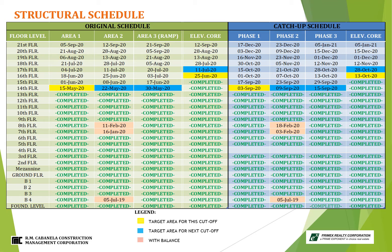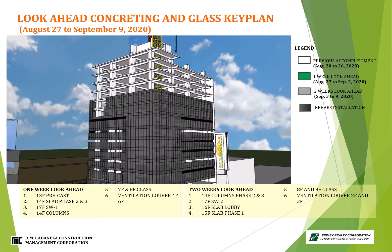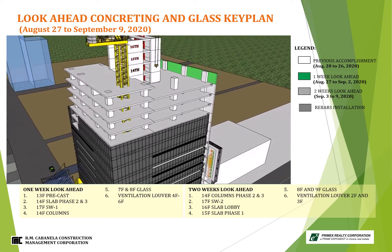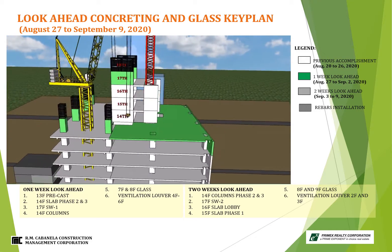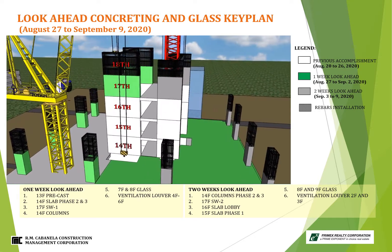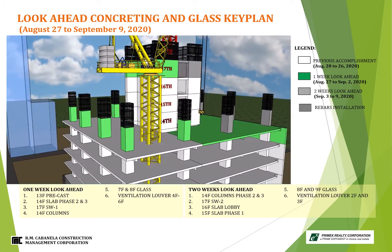For structural schedule, update for this week on concreting work is 14th floor phase 1 and 16th floor elevator shear wall 2. Target for next week is 14th floor phase 1 and 2, including 17th floor elevator shear wall 1. For look-ahead accomplishment on concreting and glass installation target August 27th to September 9th, 2020: 1-week look-ahead targets precast installation at 13th floor, 14th floor slab phase 2 and 3, and 17th floor elevator shear wall 1. 2-week look-ahead: 14th floor column phase 1 and phase 2 and 3, 17th floor elevator shear wall 2, 18th floor slab lobby, and 15th floor slab phase 1.